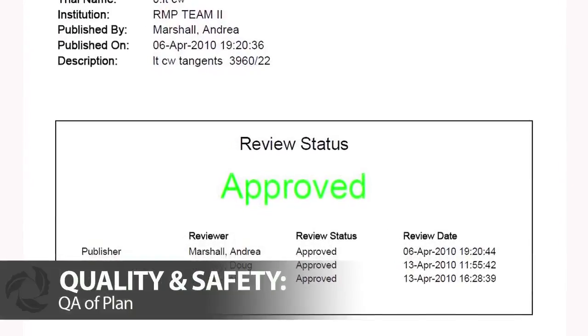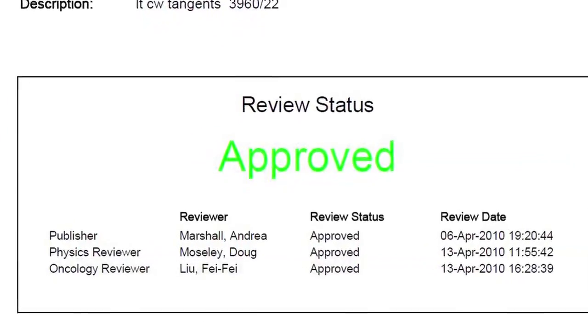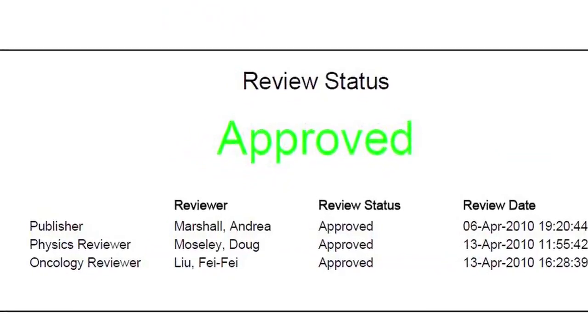Once a personalized treatment plan is developed, individualized checks ensure that the plan is ideal for your treatment. This is known as quality assurance, or QA. There is a quality assurance check on multiple levels — by the therapists, by our physicists, and by ourselves — so there are at least three levels of checks. When we review treatment plans, we're looking at deliverability, safety, and adherence to all the practices and policies.